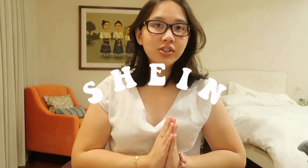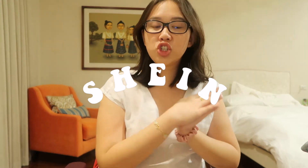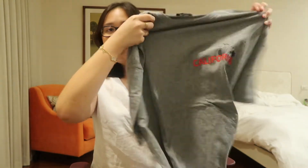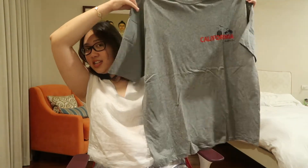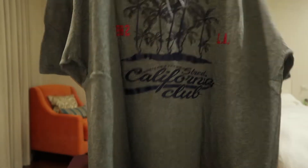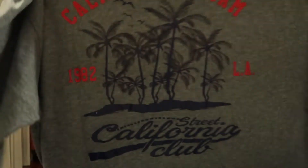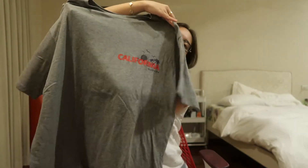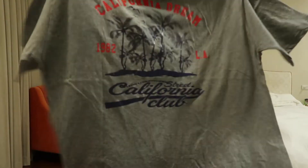The first thing I'm gonna show you guys is my stuff from SHEIN because I bought so many things. This is the first shirt — it's a super oversized tee. I love it so much. It says 'California Dreaming' at the back. It's this really dark gray tee.